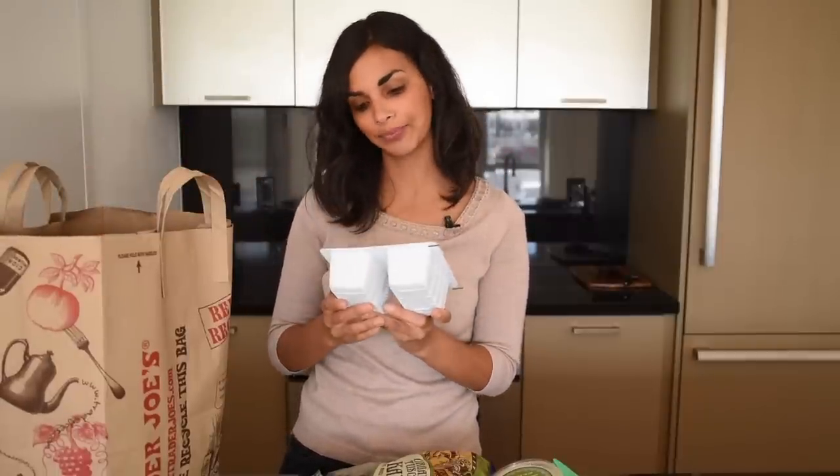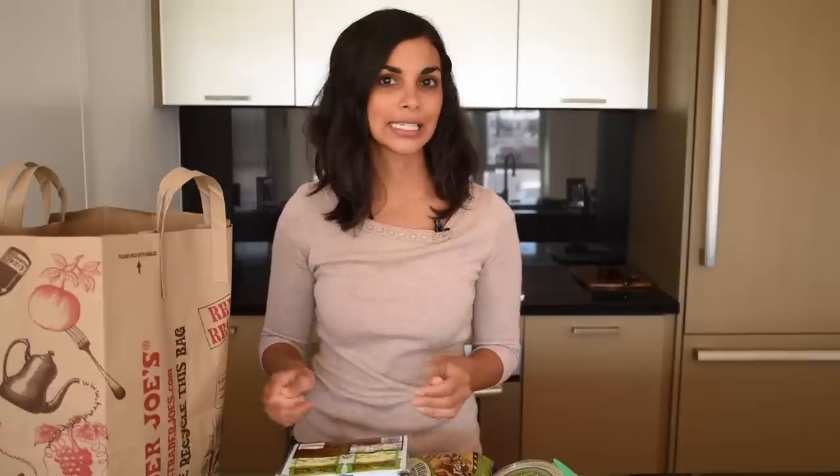Then we have this organic sprouted tofu. Sprouted tofu tends to have more nutrients and protein than regular tofu, and it's got a firmer texture with less water to drain, so it's really easy to work with. The last item in this bag are these corn tortillas — made with just white corn, water, and lime, so no oil, no flour, they're gluten-free, and I use them for tacos obviously. Alright, let's see what we have in bag number two.